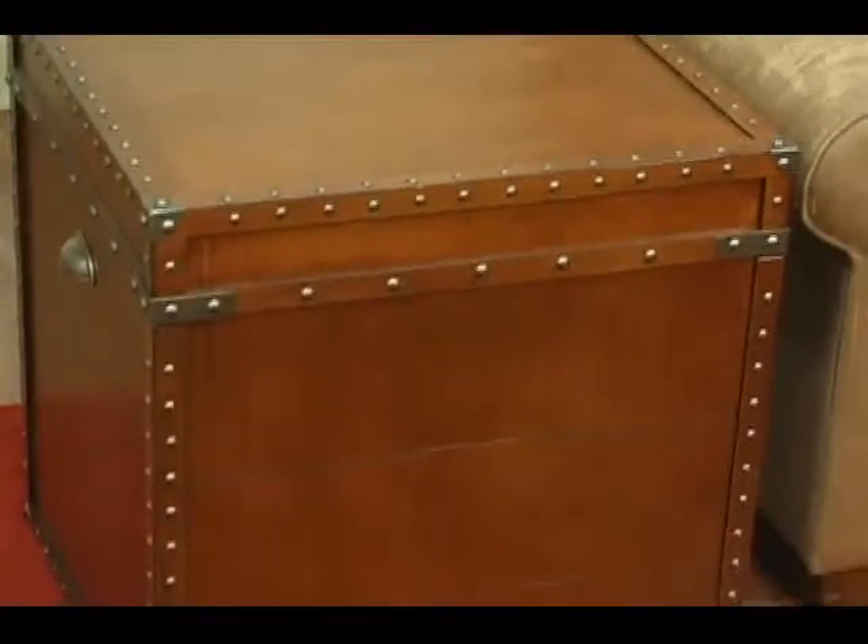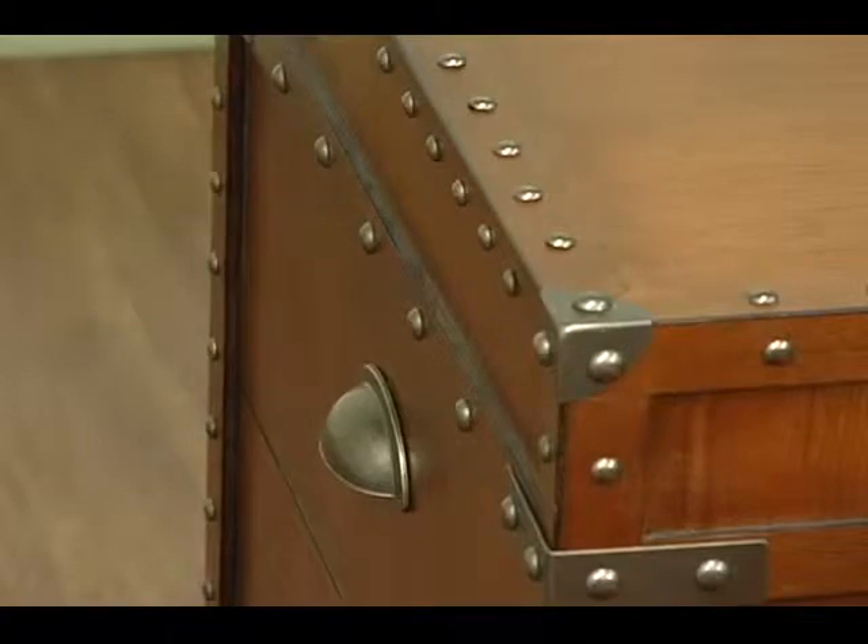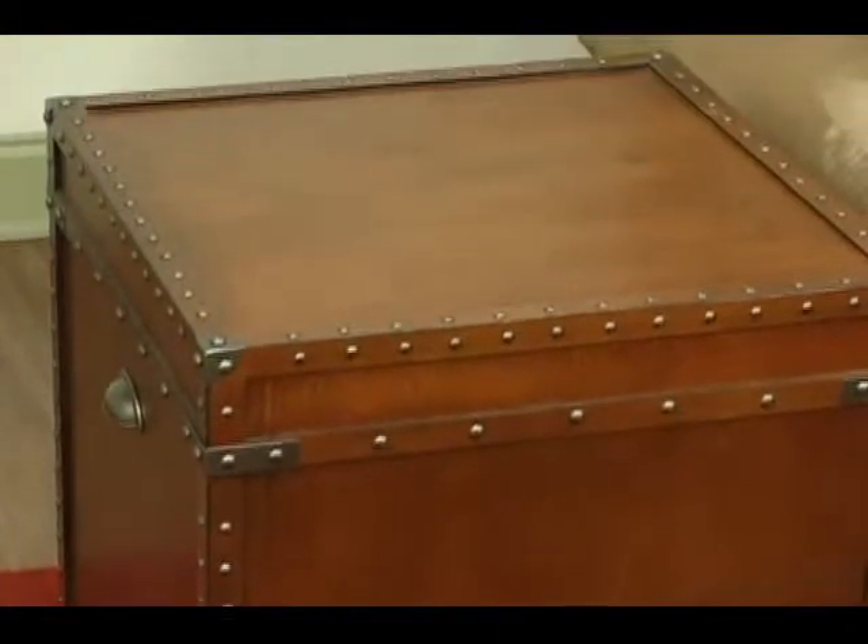Crafted with a replicated antique style, this steamer trunk collection will bring style and function to your home. This steamer trunk end table is decorative and functional. Whether you place it in the living room or the bedroom, the convenient storage under the lid is bound to clear the clutter.